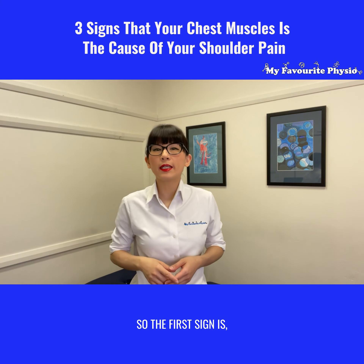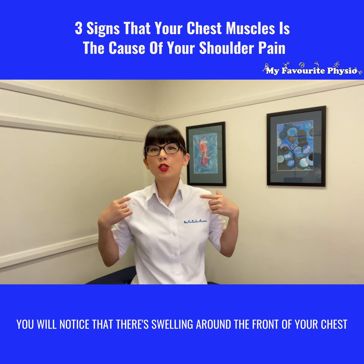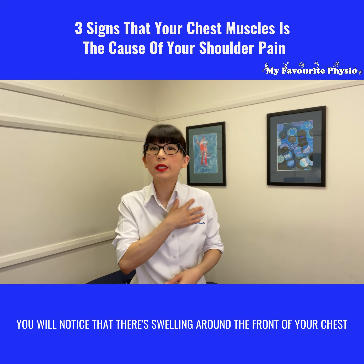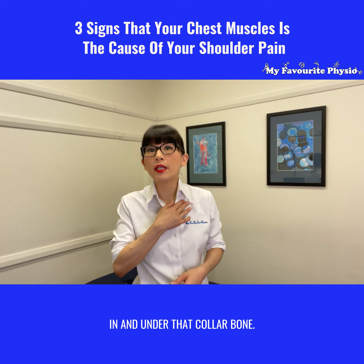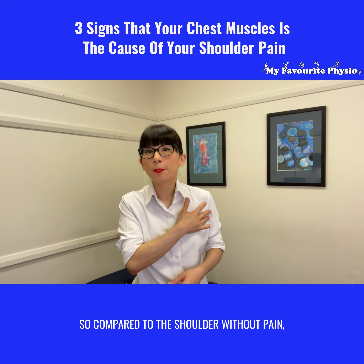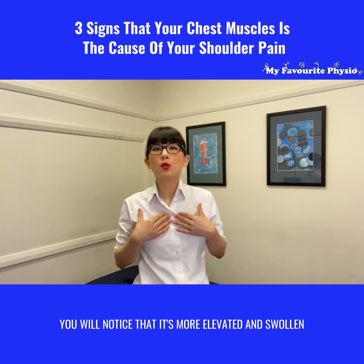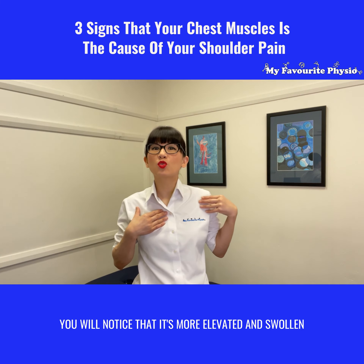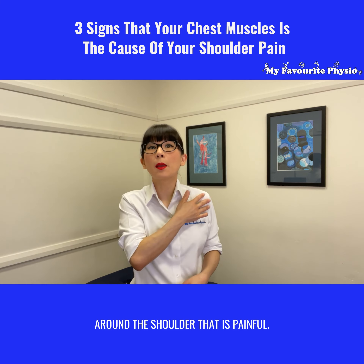The first sign is when you're looking at yourself without a top, you will notice that there's swelling around the front of your chest in and under that collarbone. Compared to the shoulder without pain, you will notice that it's more elevated and swollen around the shoulder that is painful.